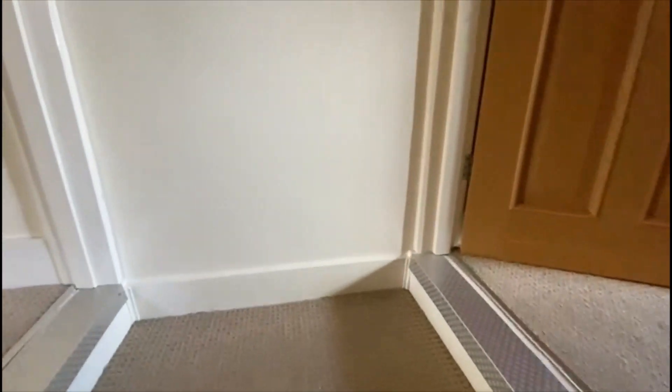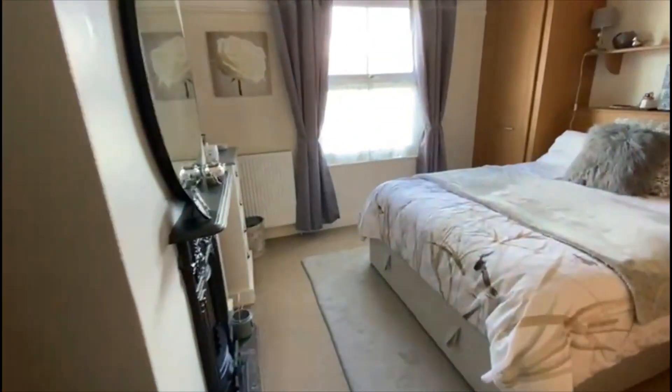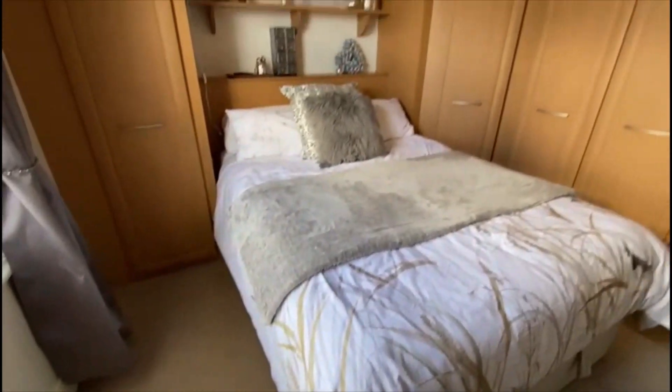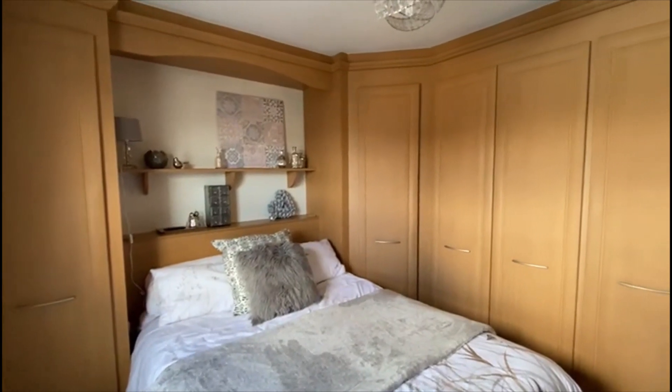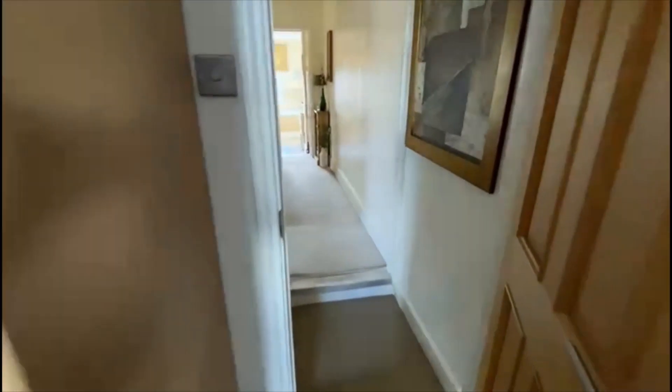Up the stairs, with access to the loft above. First double bedroom to the front aspect — lovely little feature fireplace there. Everything's double glazed, gas centrally heated, fully fitted wardrobes. This is what would be the master bedroom.